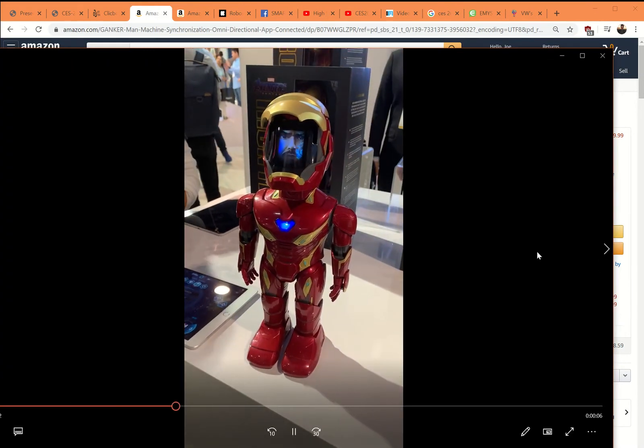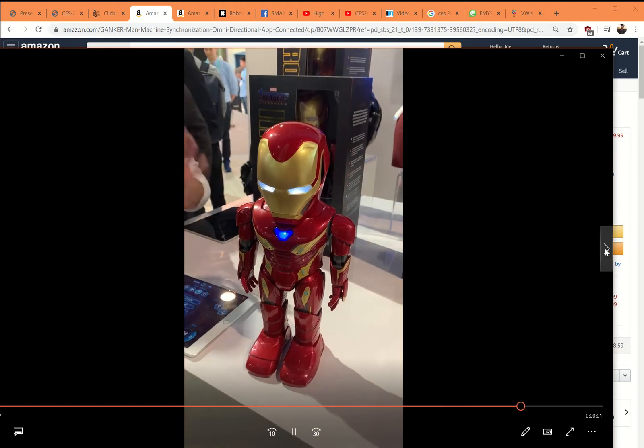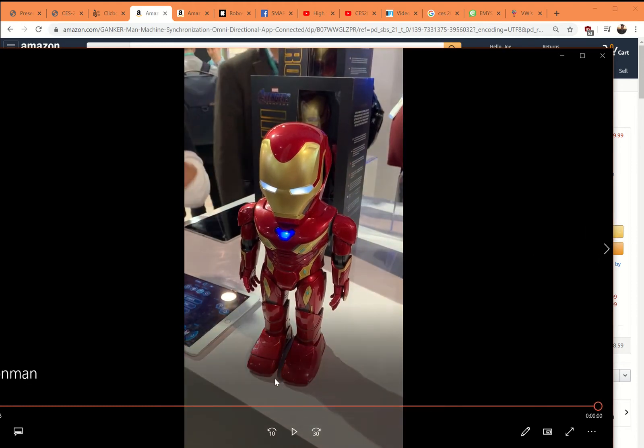This was a fun one — a little Iron Man licensed robot. It popped up and could have your face underneath the hood, which I thought was cool. It also had sensors under the feet so it wouldn't fall off or walk off a cliff.